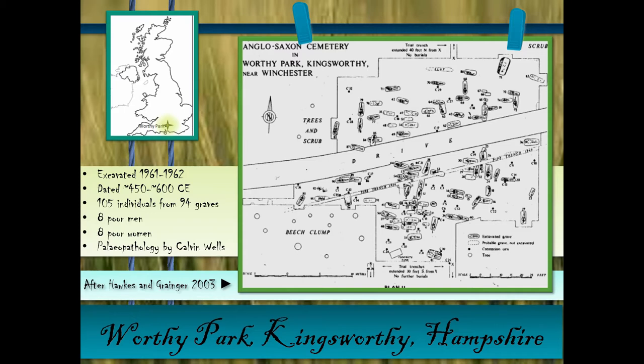I didn't excavate this cemetery, nor did I actually examine the palaeopathology of the skeletons. That was done by Calvin Wells, and most of the pictures you'll see have come from the published report by Hooks and Granger. My contribution is the analysis of the meaning of these poor graves and what we can see from the health and disposition of these individuals. The blue ovals on the map are the poor men and the greenish ones are the poor women — they're scattered throughout with no real special location.